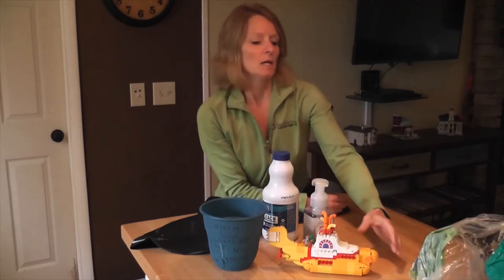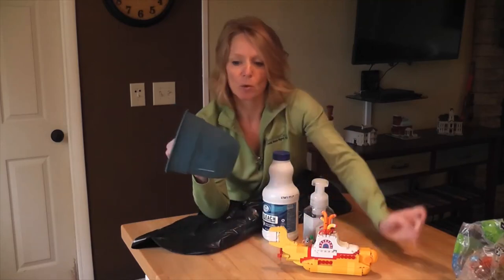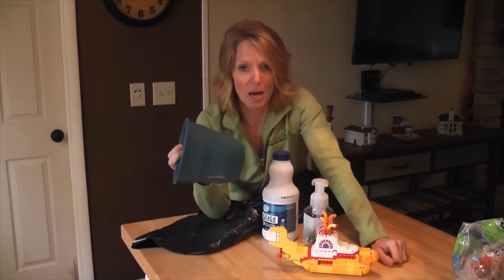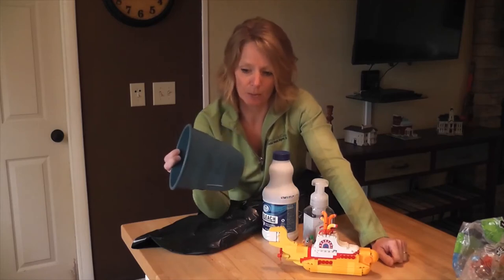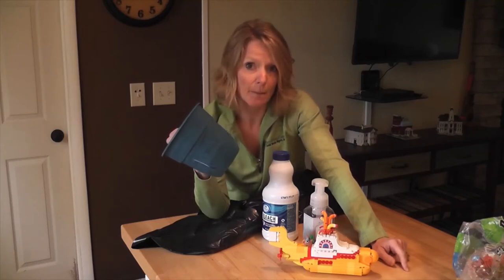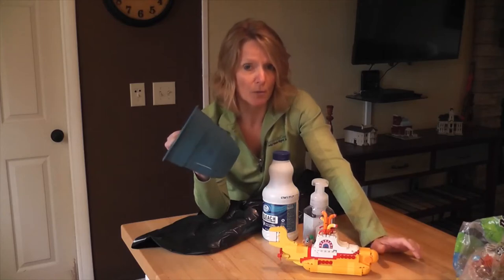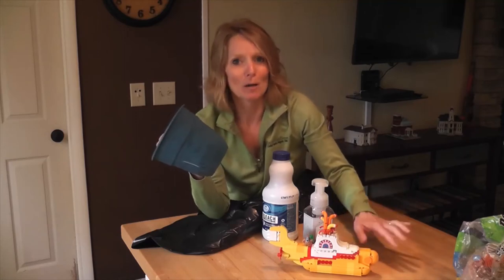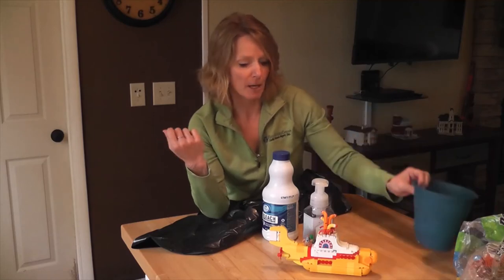Now for some of the other things that we've seen at our recycling drop-offs that do not belong there. This is one that we're seeing a lot this spring: your plastic plant pots. These cannot be recycled — they are a type of plastic that is not recyclable. Sometimes some of the retailers will take them back; if you check with a local hardware store, some of them will take them back to be recycled. But these are not recycled in our curbside or drop-off programs. So reuse these if you can or give them to someone who can reuse them.